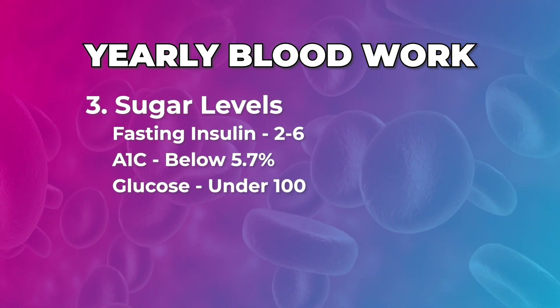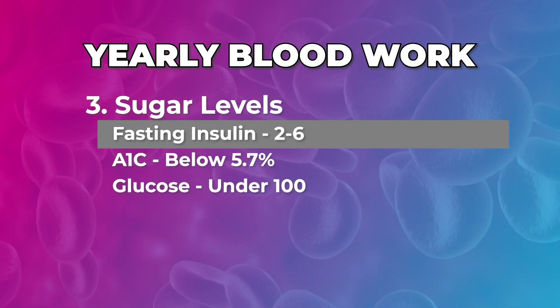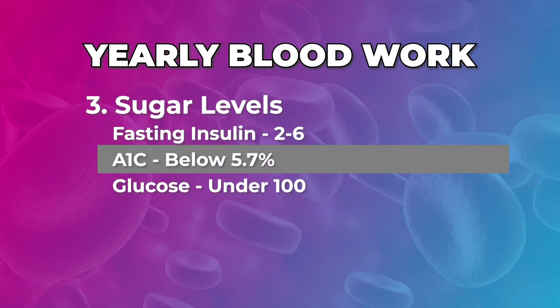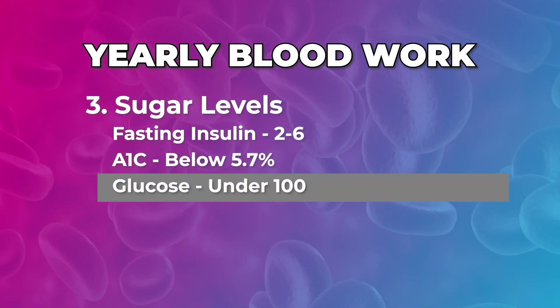Number three: sugar levels. Look at your fasting insulin — a lot of people don't measure this one. Between two and six means your metabolism is working well; if it's high, you've got work to do on your liver and metabolism. A1C gives you a longer-term view of your sugar burning efficiency, and glucose is the shorter-term measure — we want to see that below 100, not spiking too high.